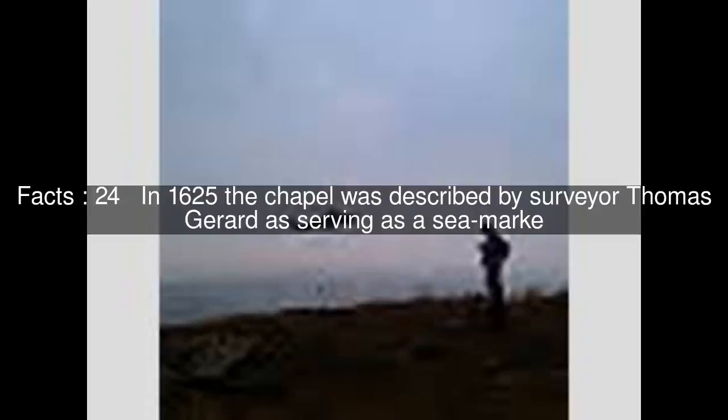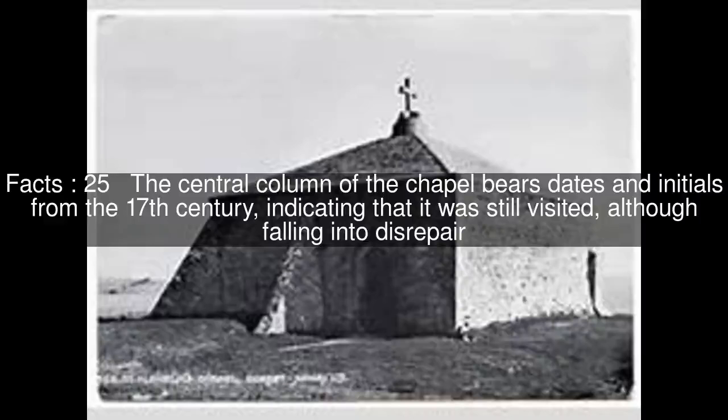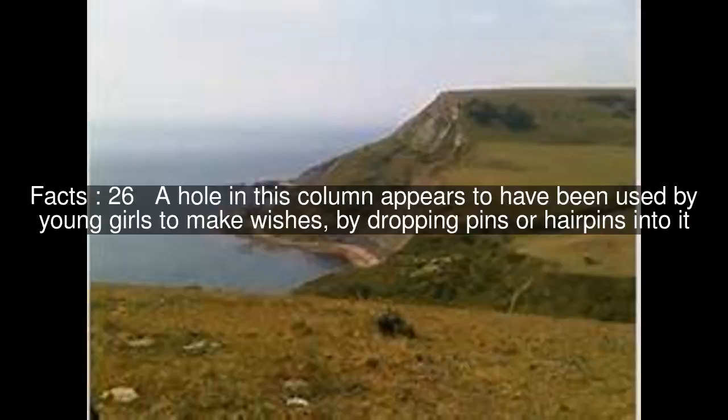In 1625, the chapel was described by surveyor Thomas Gerard as serving as a seamark. The central column of the chapel bears dates and initials from the 17th century, indicating that it was still visited, although falling into disrepair. A hole in this column appears to have been used by young girls to make wishes, by dropping pins or hairpins into it.